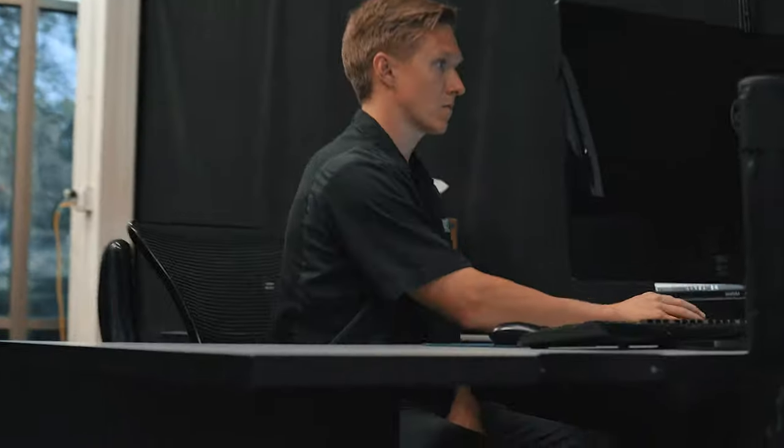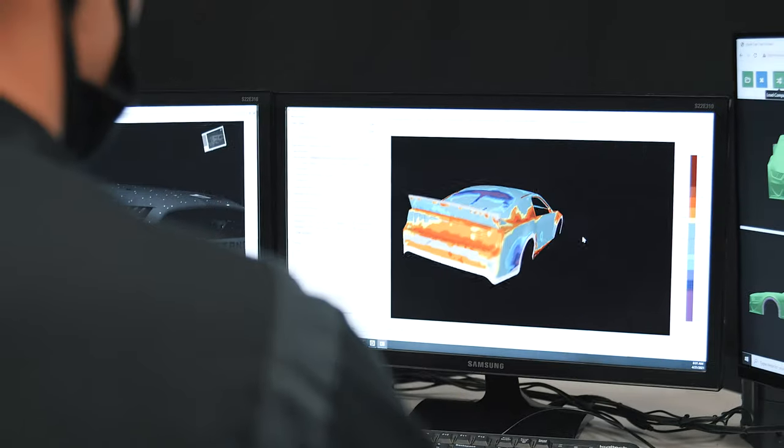My name is Joey Fennig and I'm the Hawkeye Technician at Roush Finlay Racing. My name is Randy Randazzo. I'm the Quality Control Manager here at Roush Finlay Racing.